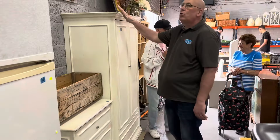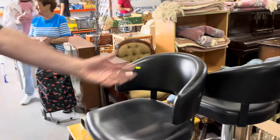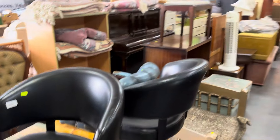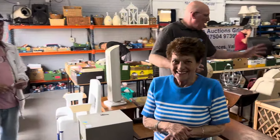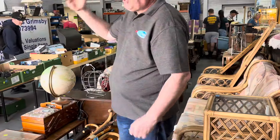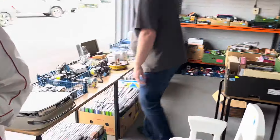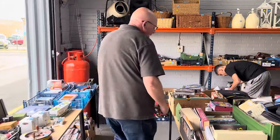We've also got nice wardrobes, mirrors, bar stools, retro furniture, a piano, and sets of canes. We've got conservatory suites here. And if you look onto the front table, we've got gaming and fishing gear as well. Look at all the fishing gear down here — all being sold tomorrow with no reserve. Minimum bid is £3.